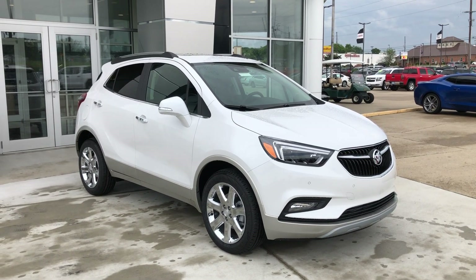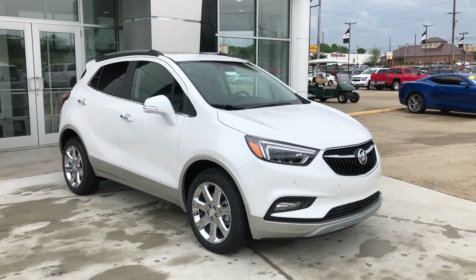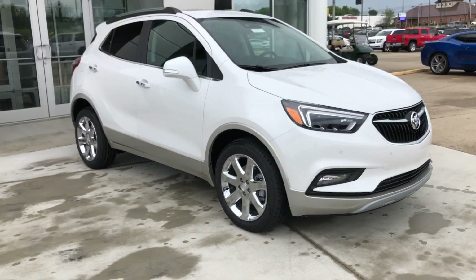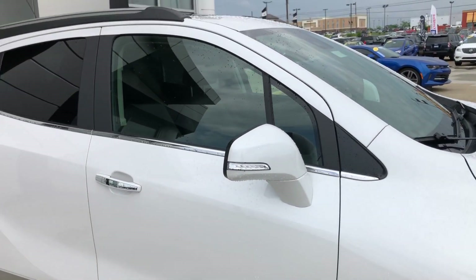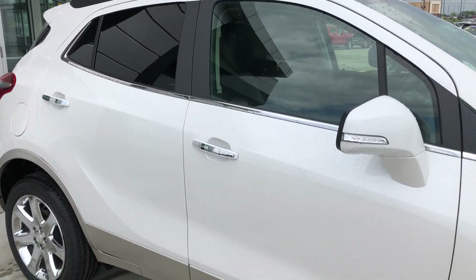Hello and welcome to our Buick GMC online showroom. Today we're going to have a quick look at this 2019 Buick Encore. This Encore has 18 inch aluminum wheels, chrome trim and accents throughout the exterior of the vehicle.